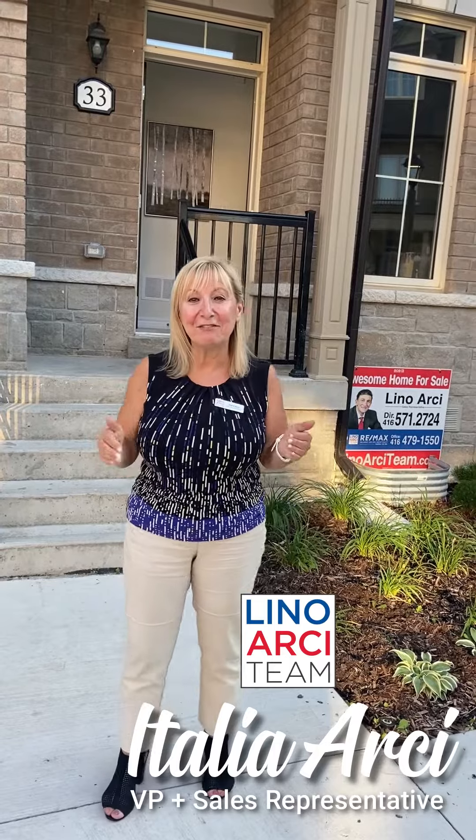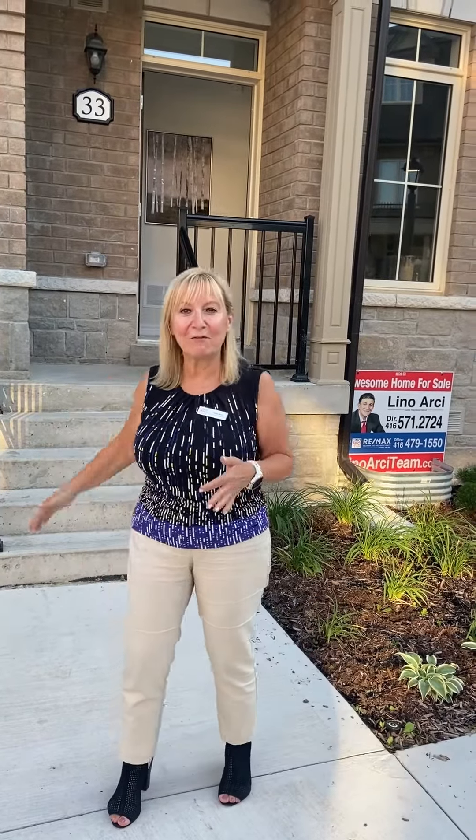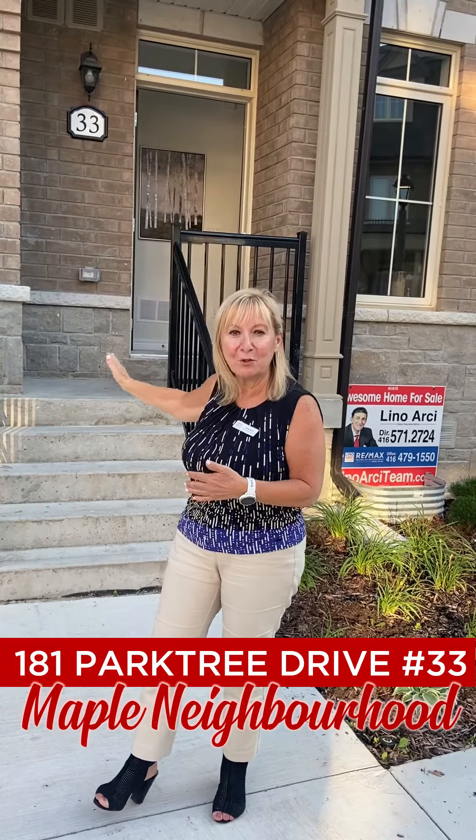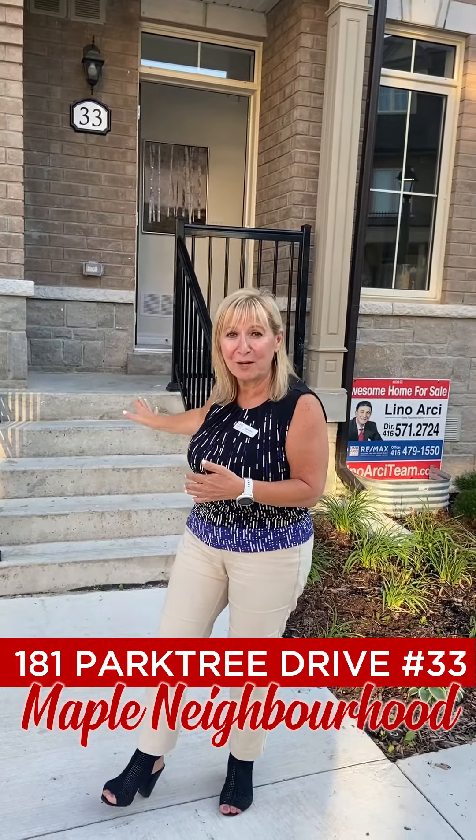Hi everybody, Talia Archie here from Lino Archie Team. We are standing in front of our newest luxury townhouse that we're bringing to the market very soon. As a matter of fact, staging is in progress right now.